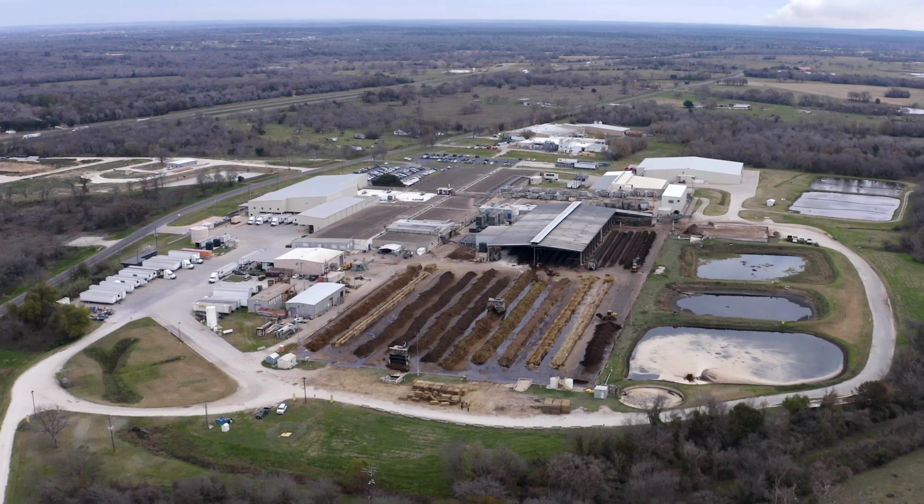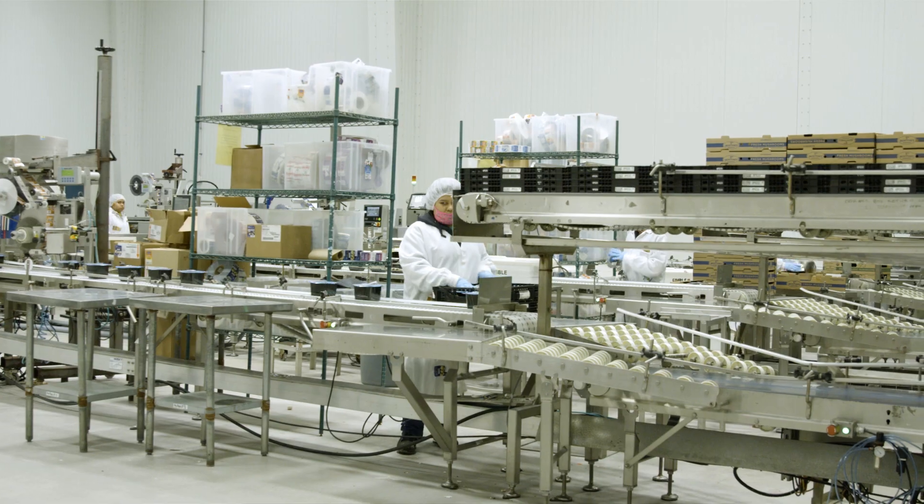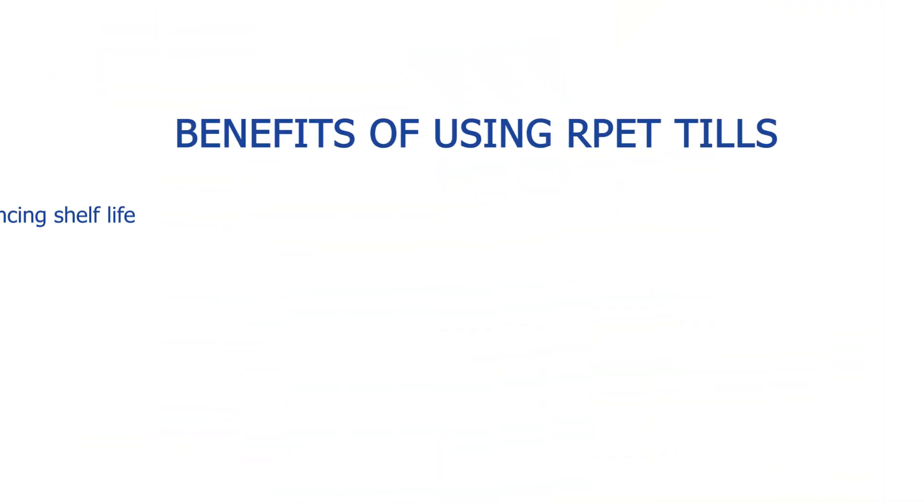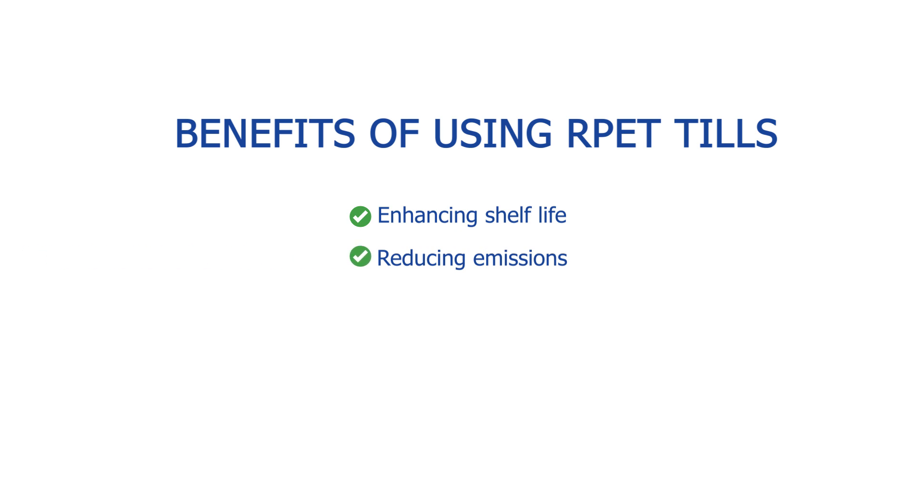So why do we use RPET? Along with ensuring recyclability, RPET provides other benefits, such as enhancing shelf life, reducing emissions, energy usage, and cost.